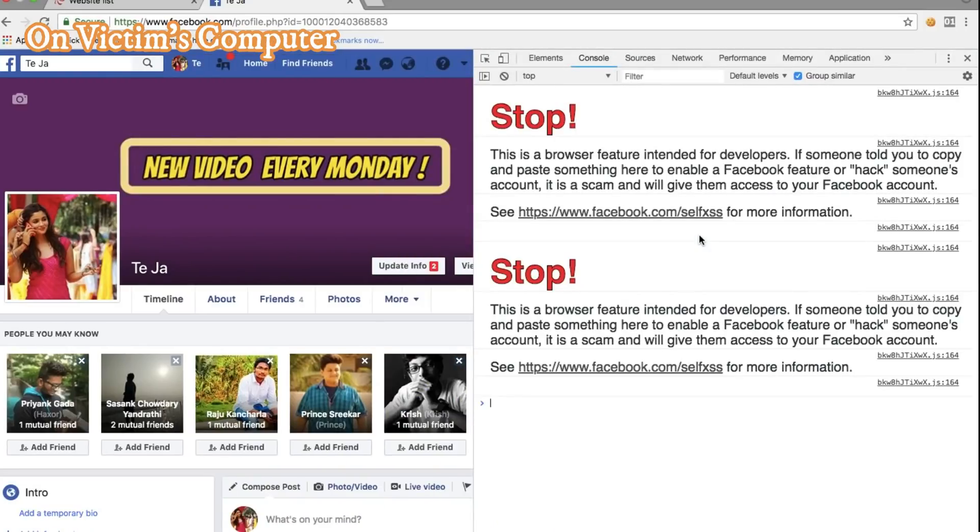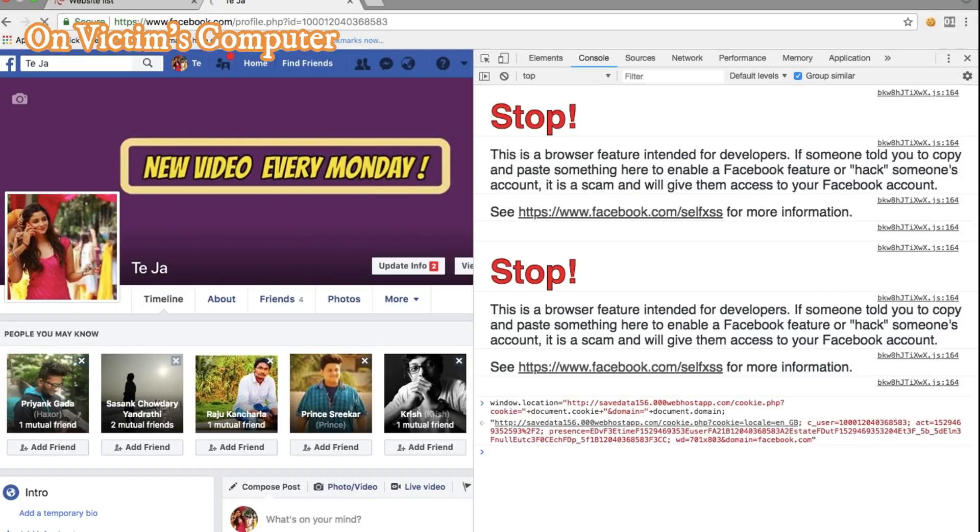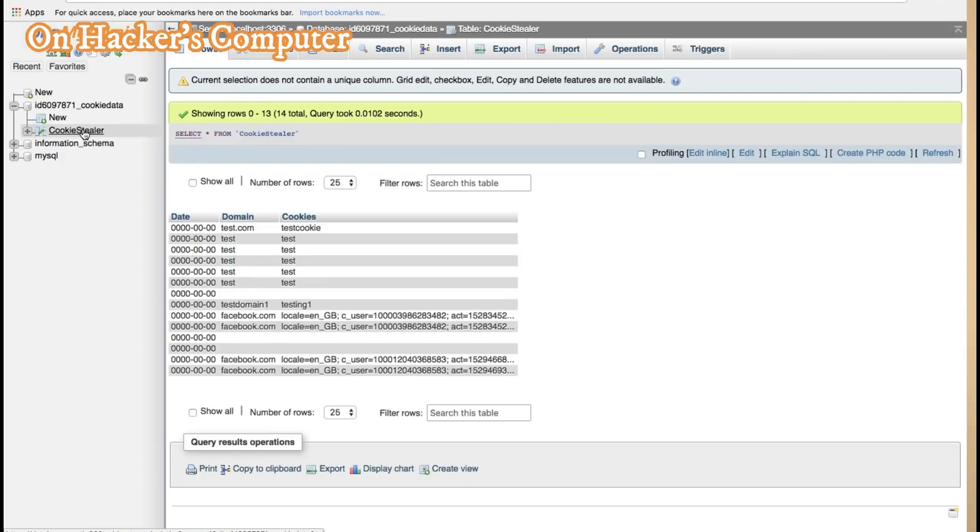To illustrate how easy it can be to steal cookies, consider what can be done with a USB Rubber Ducky — give it a Google search if you don't know what it is. With a USB Rubber Ducky, I can write a script that automatically opens facebook.com on the victim's browser, opens the console window, and executes malicious code that sends the victim's cookies to my database — all in less than five seconds of plugging it into the victim's computer.